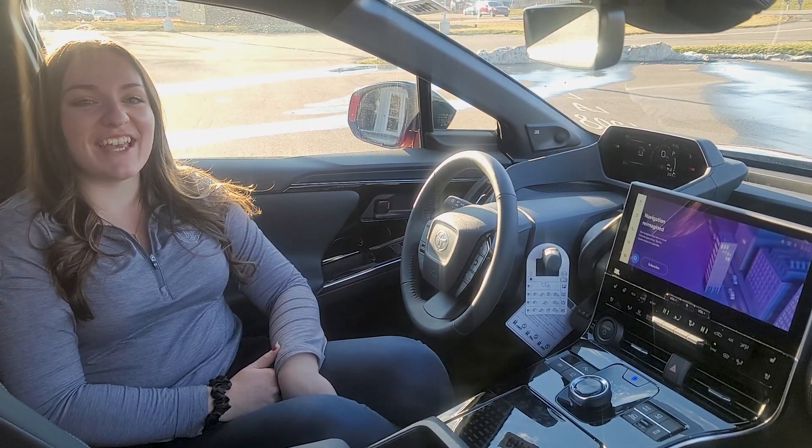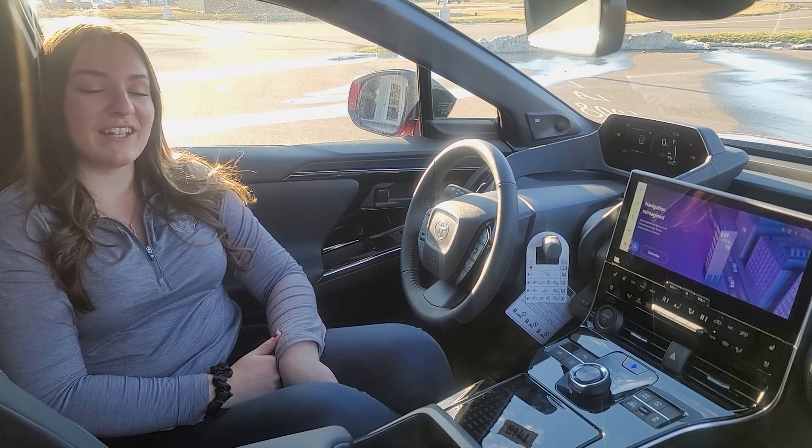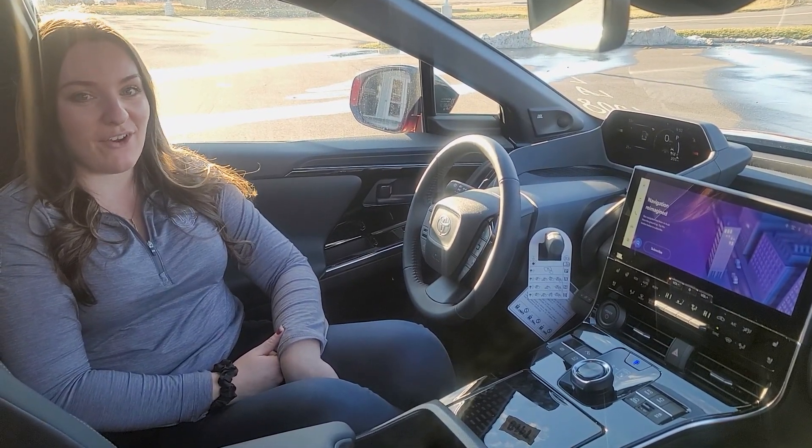Happy National Technology Day. I'm Allison from Williams Toyota of Elmira. Today we're taking a look at all the technology the Toyota lineup has to offer.